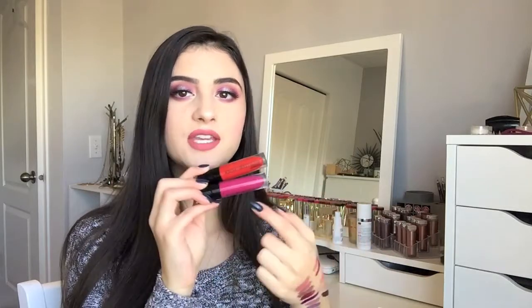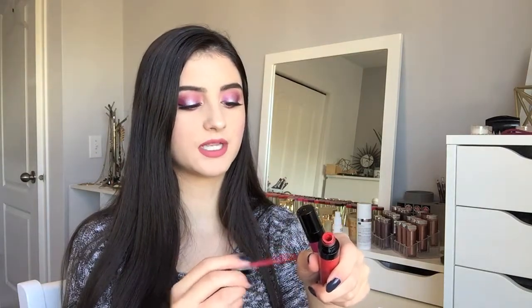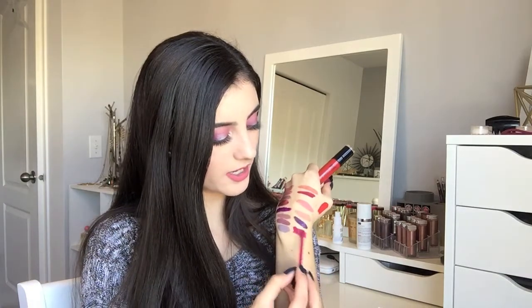Now I have my liquid lipsticks from Wet n Wild. These two are limited edition shades from last year — you can find similar shades in their new Catsuit collection. The shade How Fleek Is Your Love is honestly my favorite red liquid lipstick ever — look at how pigmented and bold it is. Then Two Tulip to Quit is a bright magenta. The formula on these is literally one of the best I've ever tried — so long wearing and they don't look cracked on the lips.